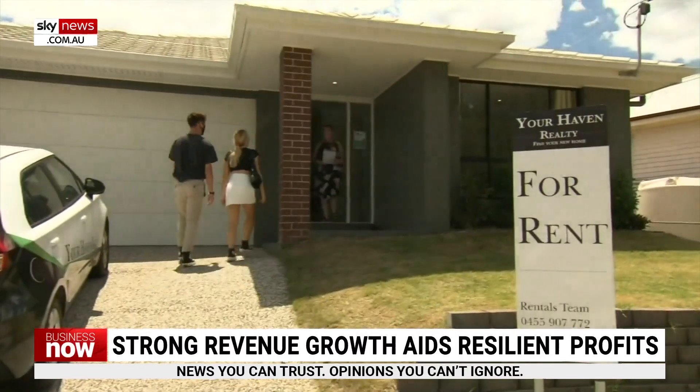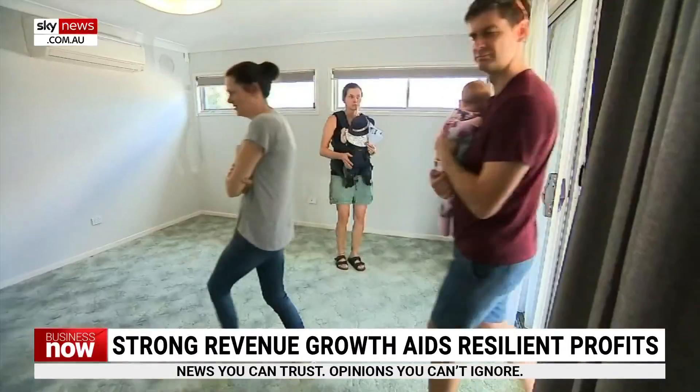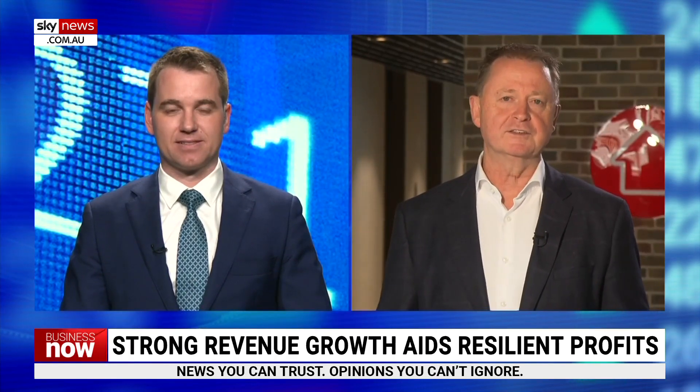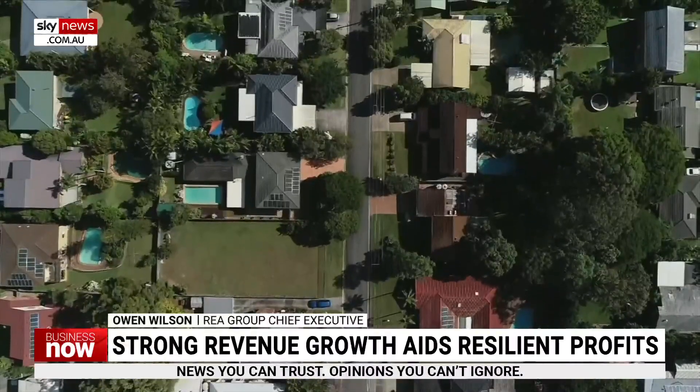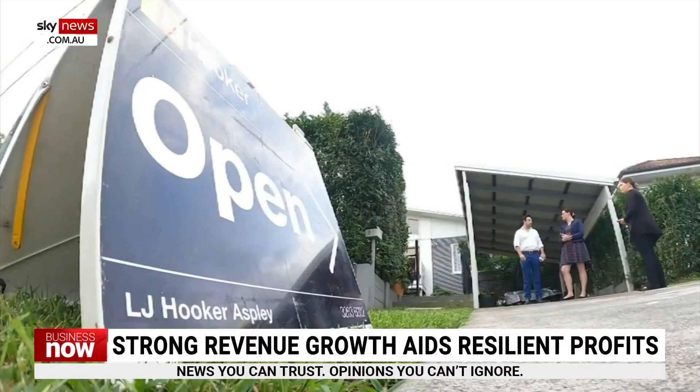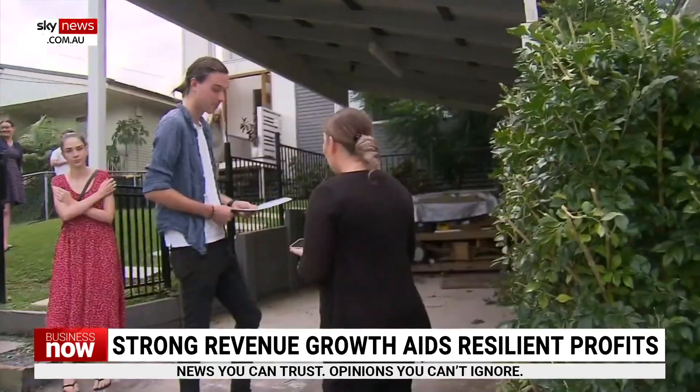Buyer inquiry is up well ahead of pre-COVID levels. Looking at your results, costs are up 7% in the past 12 months. So how challenging has it been keeping those costs down? When the market started to soften towards the second half of last calendar year, we took cost action, we reduced our investment, we pared back our costs in Australia. We only had 1% cost growth in Australia, which is very pleasing given we are a growth business.